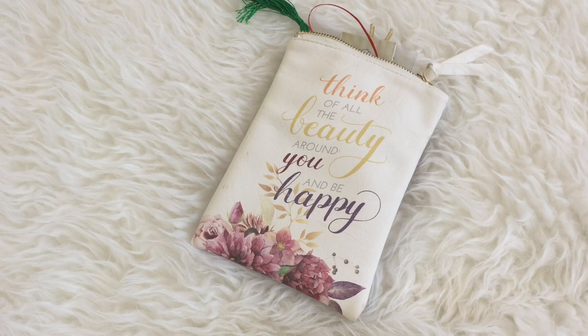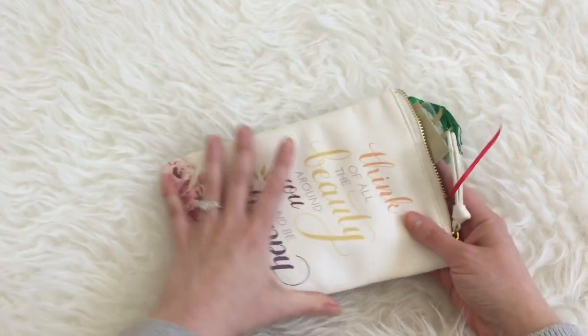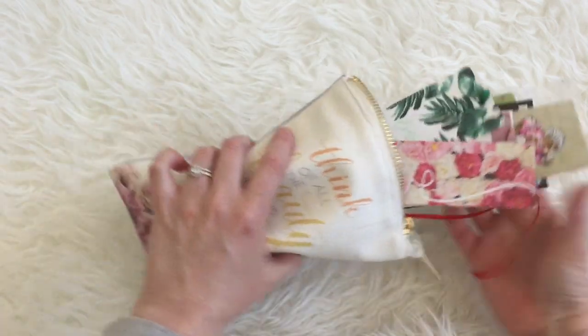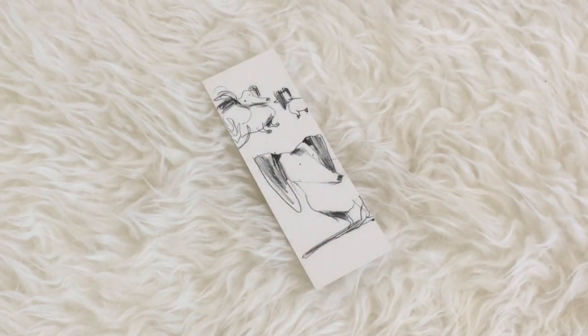Hello guys, it is April from Getting Hooked on It. Today I wanted to share with you my bookmark collection. It's not crazy extensive but I love them. First we've got my Libby-approved bookmarks — these are my dog bookmarks.